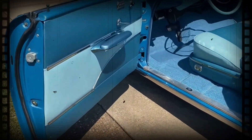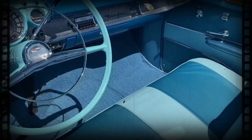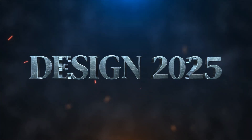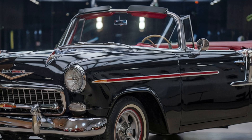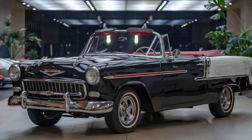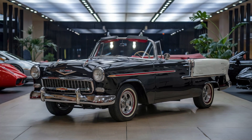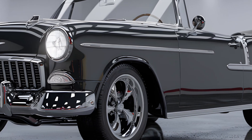Over the decades, it evolved through various iterations, each one capturing the spirit of its time. Fast forward to 2025, and Chevrolet has reimagined this classic icon with a modern twist. The new Bel Air Convertible pays homage to its roots while embracing the future with advanced technology and contemporary design.